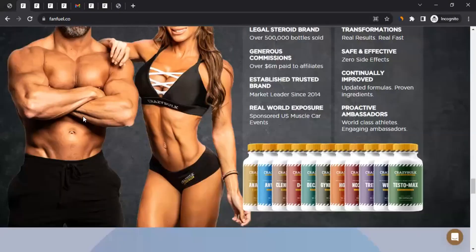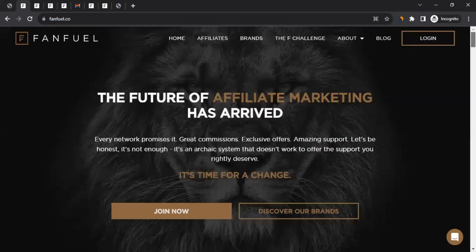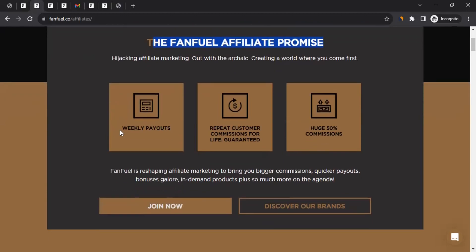More information is found on the affiliate section rather than the homepage. On the homepage, you can click on Affiliates, which will take you to their affiliate page. There you'll see the FanFuel affiliate promise — one of which is payment on a weekly basis.